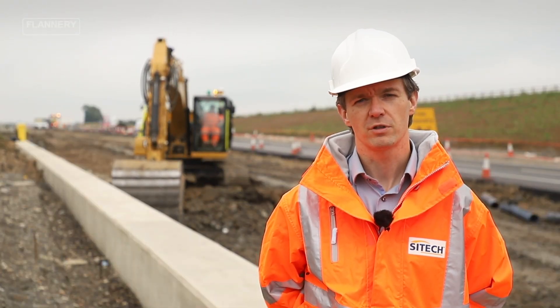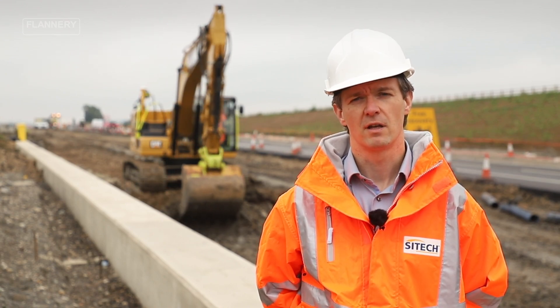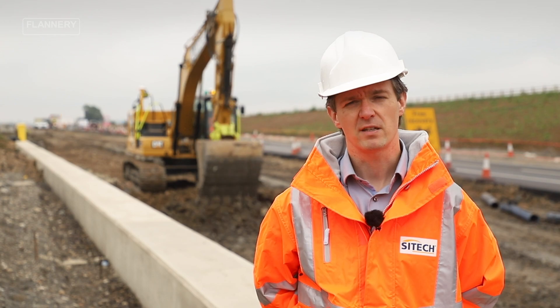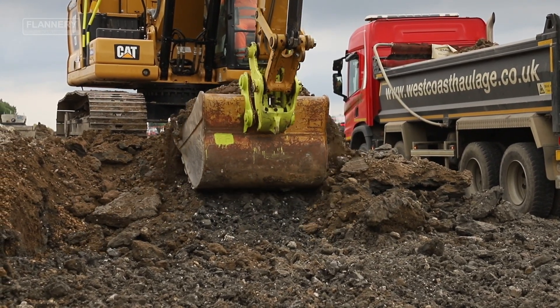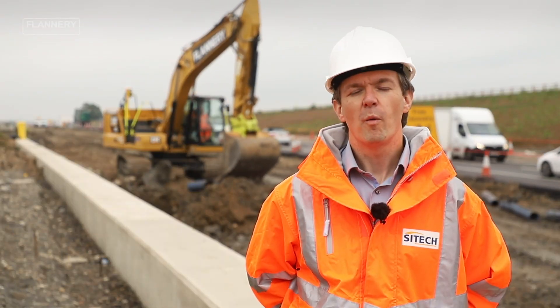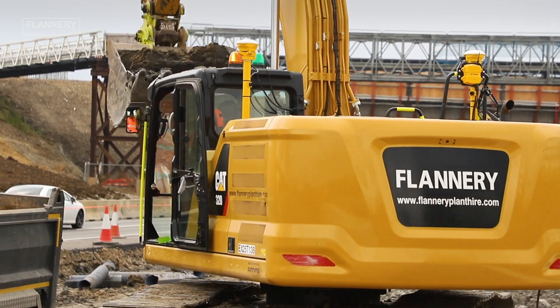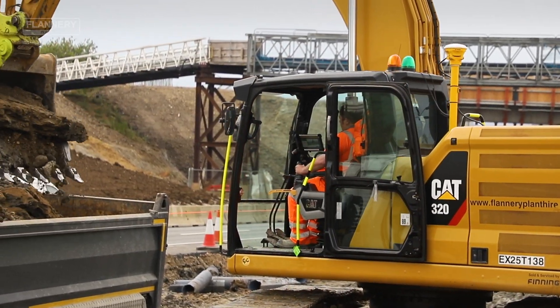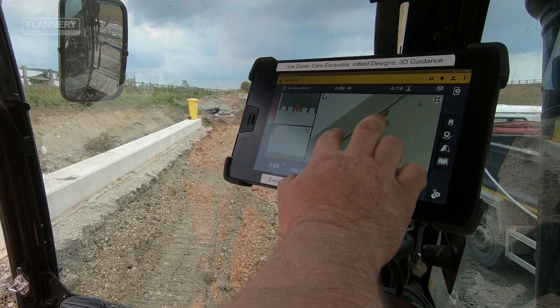That means that we can support customers, operators and businesses around the UK and Ireland to save money, time and investment by making sure they're only digging once, moving once and passing once. What we're really excited about in working with Flannery is that we understand that Flannery is at the cutting edge of plant in the UK. For us and the future of technology and the digitisation of the workspace, this is so important with everything that we consider.